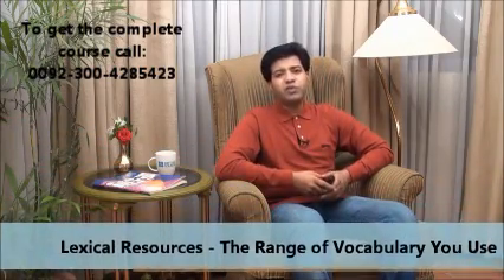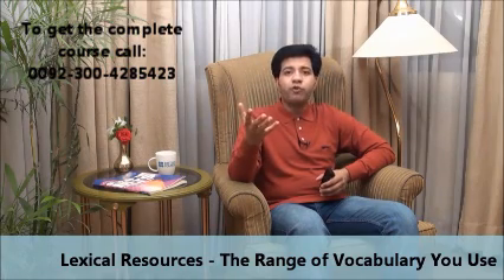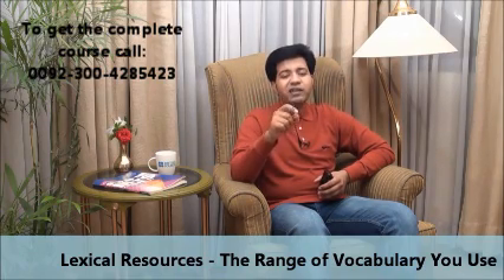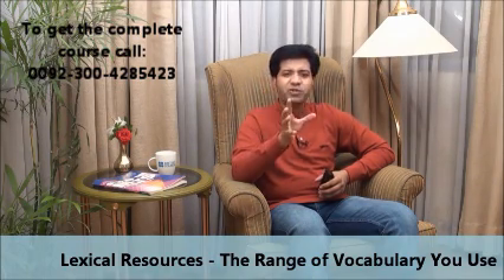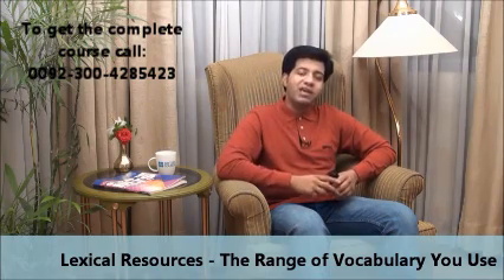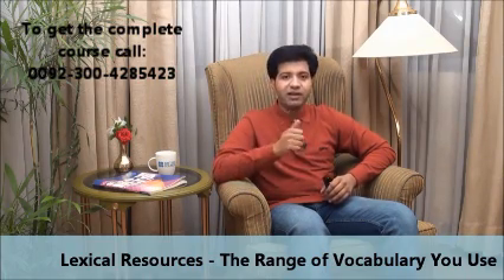The next point is lexical resources, which means your vocabulary. You have to show the examiner you have a good range of vocabulary and know good English words. Warning: it's not a good idea to cram the dictionary and fill your writing with difficult words — only knowing words won't help; you need to know how to use them. If you want to improve your vocabulary, the best way is EMS — English Message Service. Send your name and city to the number on your screen and we will send you English vocabulary words.